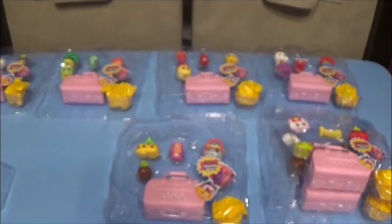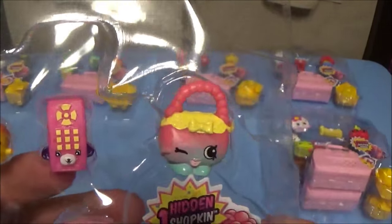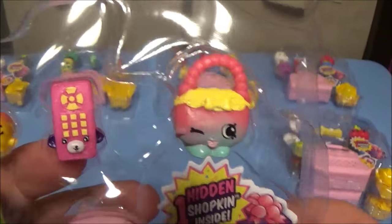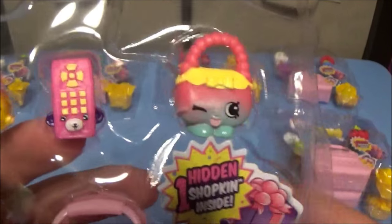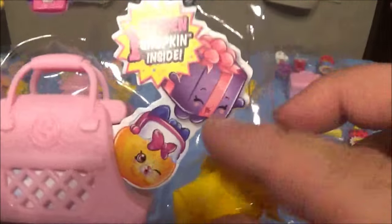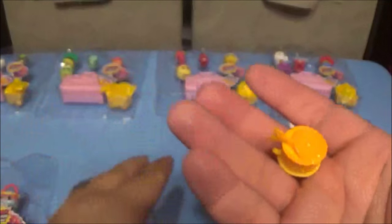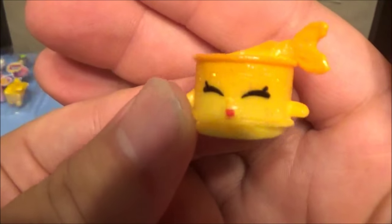Some more favorites here: another Cheeky Cherries, a common; the new Wave 2 Petkin Rita Remote; Heidi Handbag, a common; and Prickles, a common. Opening the blind — something new! Look at that yellow Tina Cat Food, an ultra rare — so exciting!